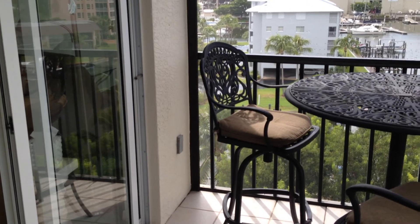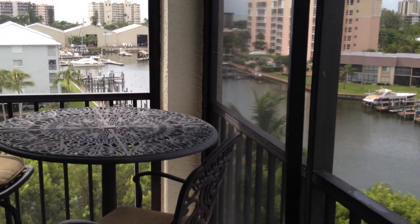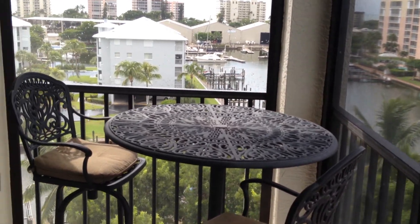There is Bay Beach Lane, Unit 461, $379,900. Three bedroom, two bath, turnkey. Very nice unit.